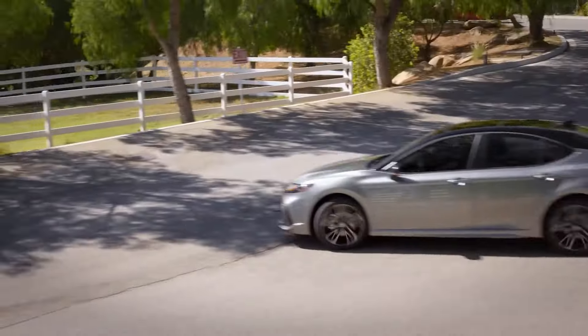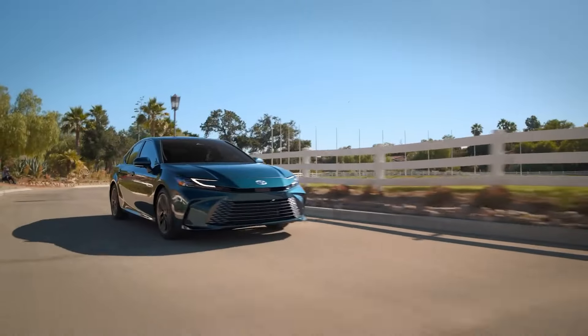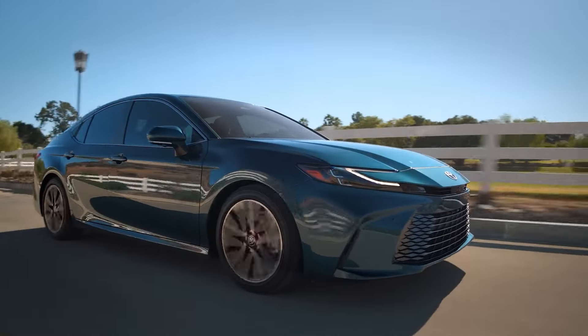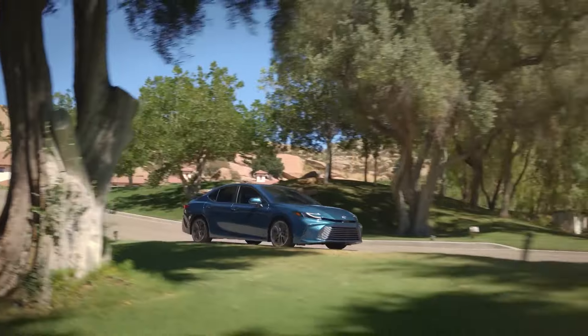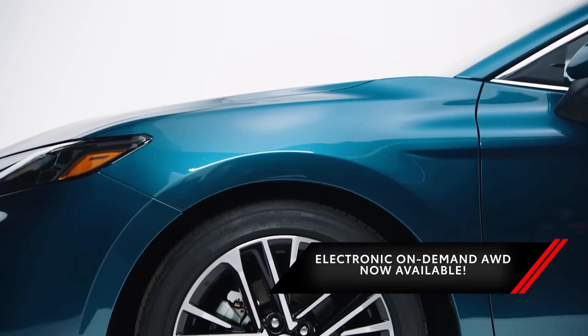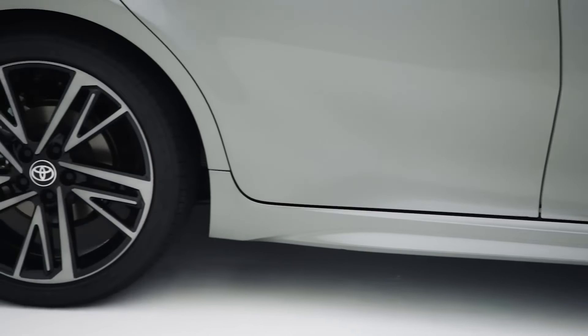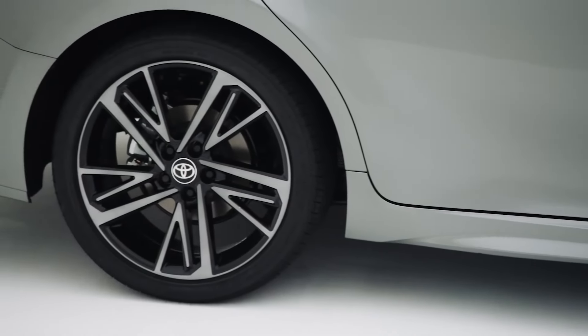Engineered for better efficiency, the new Camry's all-hybrid powertrain has an EPA-estimated 51 miles per gallon range. With an impressive 232-horsepower 2.5-liter four-cylinder hybrid engine becoming standard, Toyota is showing how committed it is towards hybrid electric cars rather than fully electric models.